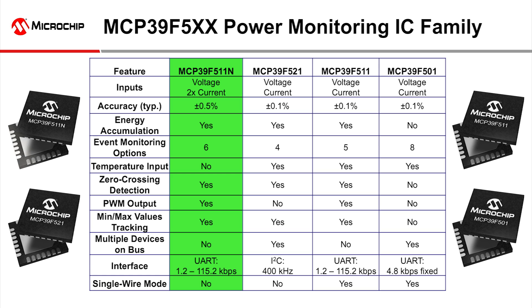Lastly, if you need to monitor two electrical loads or need to also monitor the neutral line for electrical faults or tampering indications, then you can't beat the MCP39F511n.